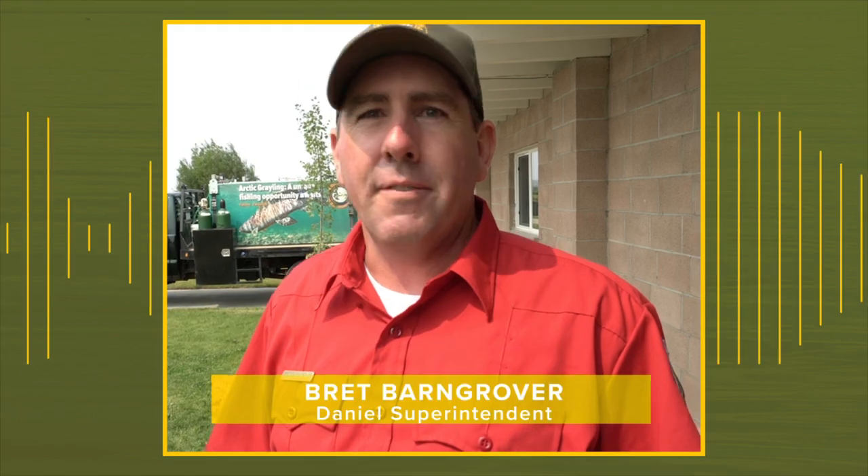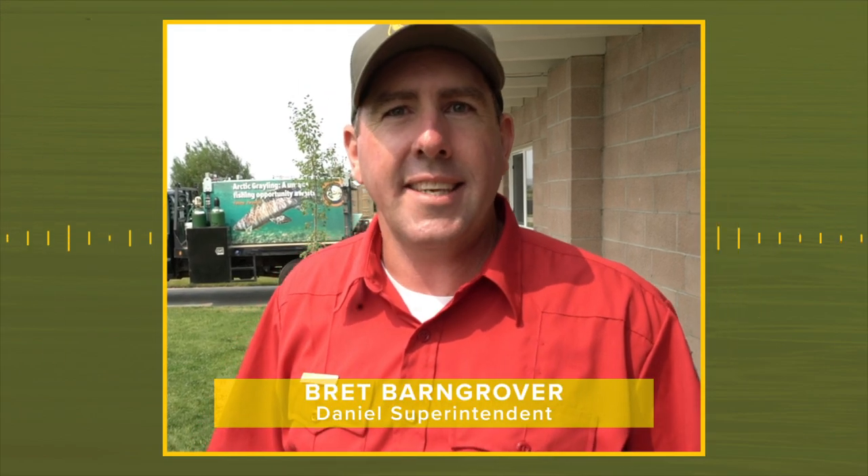The hatchery is home to the Colorado River cutthroat broodstock, which is native to this part of the state. Brett Barngrover, hatchery superintendent, explains a little bit more about Daniel's history.